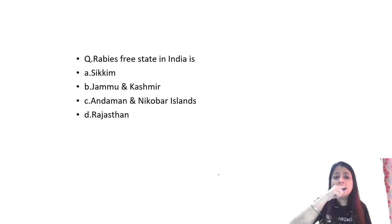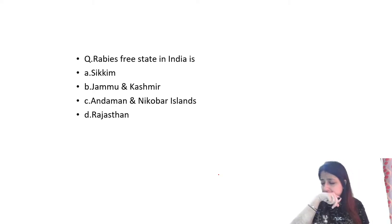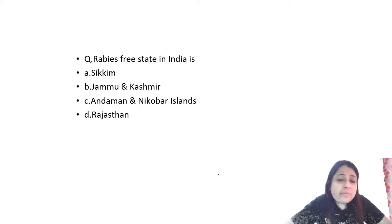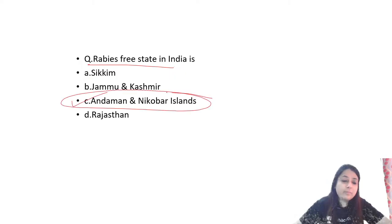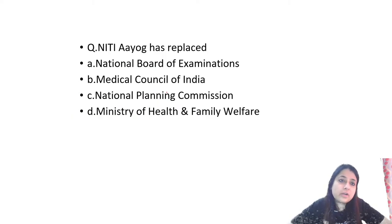Rabies-free state in India: Andaman and Nicobar Islands. Water-surrounded areas are rabies-free.